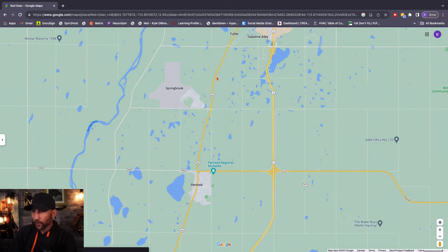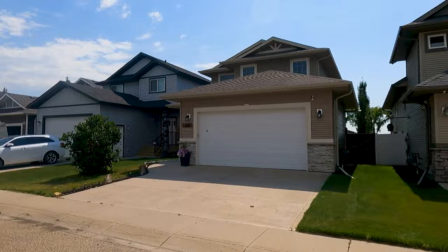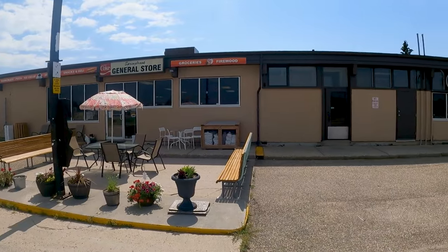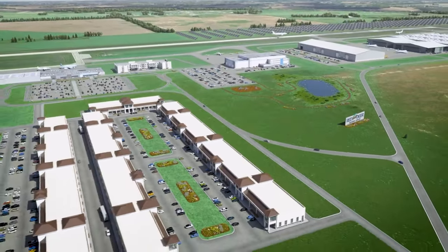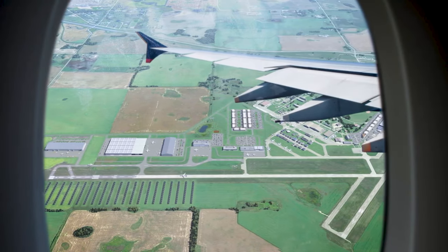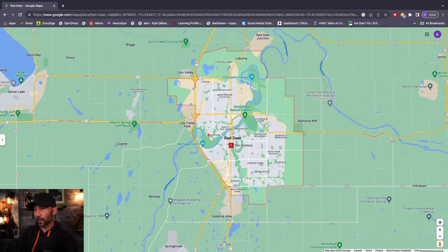Springbrook is another little option — it's where the Red Deer Airport is, situated right between Penhold and the city. There isn't a lot going on there currently, just a general store, and you can get houses a little cheaper. However, there's a big expansion underway at the Red Deer Airport right now — I believe a $30 million expansion — which is expected to attract people to Springbrook, create a lot of jobs, and bring more amenities. You're still only about a five-minute drive from the city.